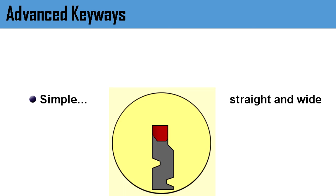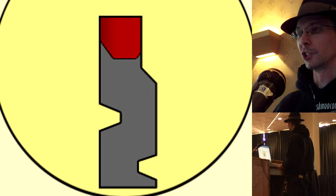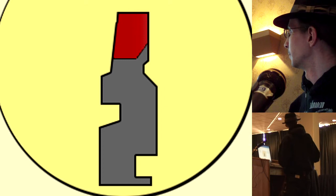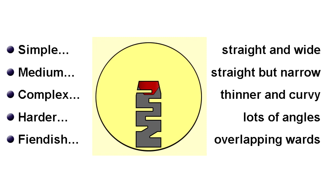The keyway is the profile the key fits into. Really simple ones — Weiser, Schlage — are straight and wide, making it very easy to get tools inside. Other models get more narrow with extra wards, pieces that stick out to get in the way. You can get really complex keyways where it's almost impossible to get a straight angle on individual pins. Obviously this makes the key thinner and more breakable, and it costs more to mill. Very complex keyways typically come with a patent the manufacturer enforces, so you pay a lot more.